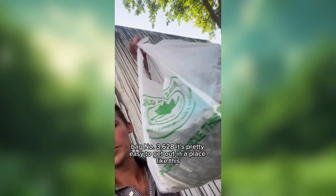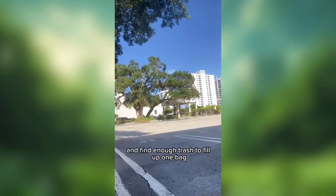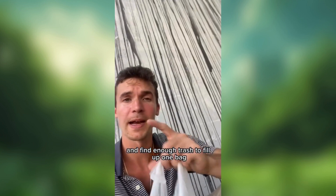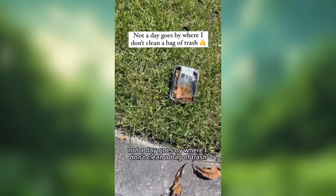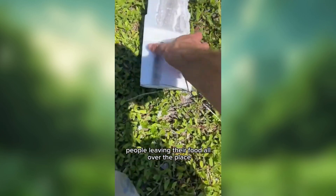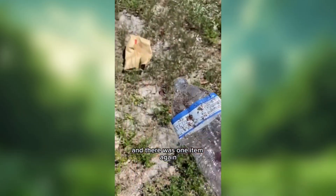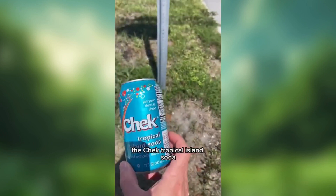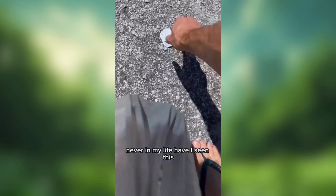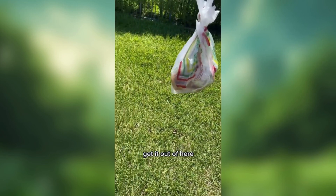Friday, July 5th, bag number 3,628. It's pretty easy to get out in a place like this and find enough trash to fill up one bag. Make a difference in your community. Found some more weird stuff — people leaving their food all over the place today. A big old block of styrofoam. And there was one item that I've never, ever seen before: the Czech Tropical Island Soda. Never in my life have I seen this. People leaving all sorts of disgusting food on this road — get it out of here.